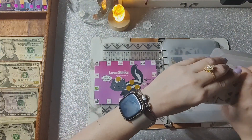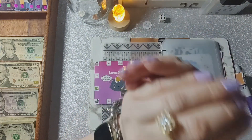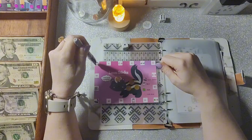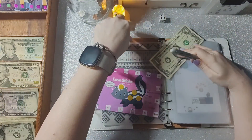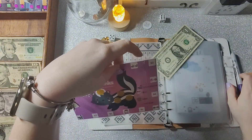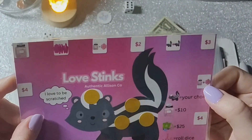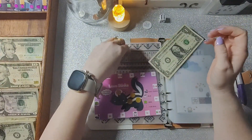I pulled out my scratcher and die — I was somewhat prepared! Starting here: I rolled a one, then moved five spaces. This space is a perfume plus a roll of the die, so the perfume equals $10. I rolled a two, so that's $12.